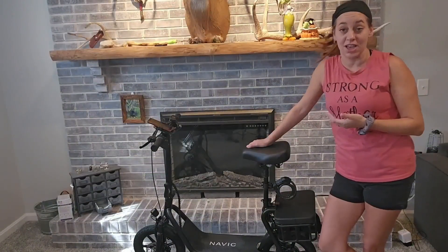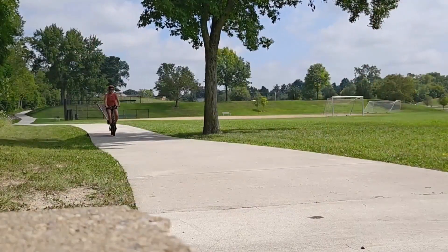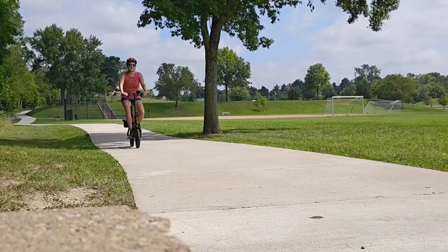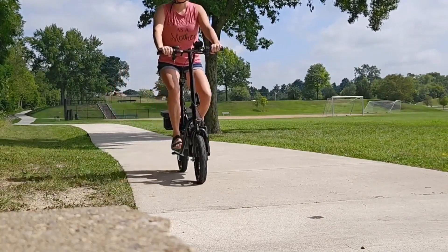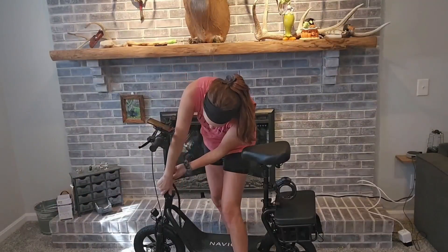I've ridden this quite a few times and I've gotten up to almost 20 miles per hour, so it's super impressive and really fun. Another great feature is portability — I took this to the park with me. You can fold this handlebar down right here.